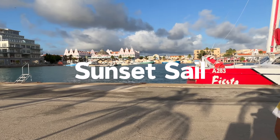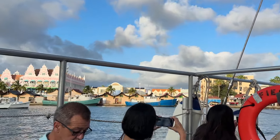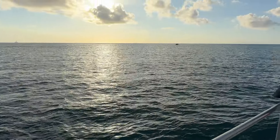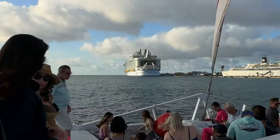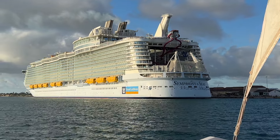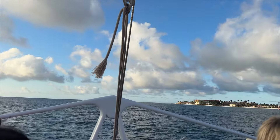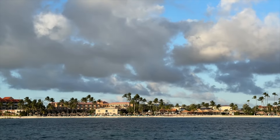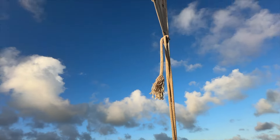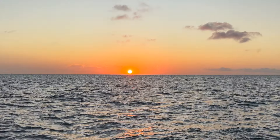In the evening we hopped aboard a catamaran for a sunset sail. We booked this excursion through Royal Caribbean and my only complaint was that the boat felt really crowded, so if you want a more peaceful experience it's probably a good idea to look into local vendors. Still, we enjoyed seeing the Aruba architecture and our ship, which was ginormous as expected. Unlimited drinks were included with our excursion which was a major plus, and we enjoyed the uninterrupted panoramic views from the front of the boat. The best part was watching the sun sink into the sea — look at that orange ball of fire.